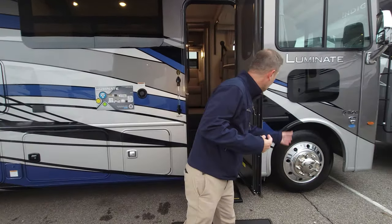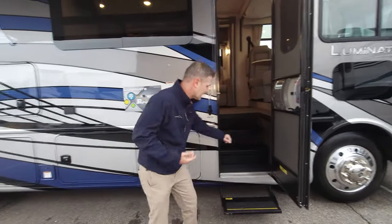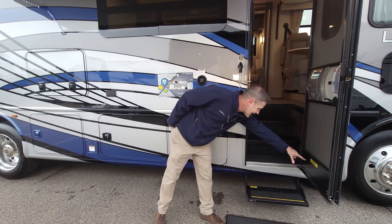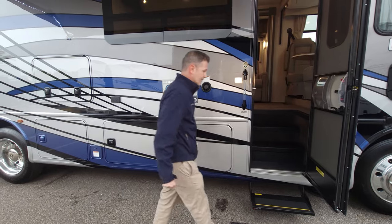Up front we have our pet window and our mirrors with side-view cameras — we'll talk about all that as we head inside. Just to let you know, this unit is 31 feet 9 inches in length, and your occupant cargo carrying capacity is 4,987 pounds on this particular MM30 — very important numbers to know.